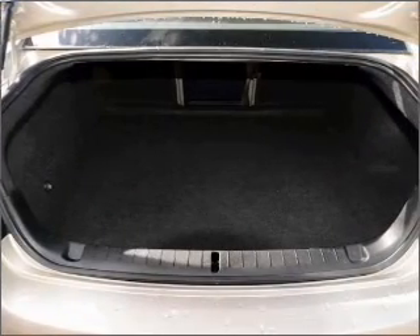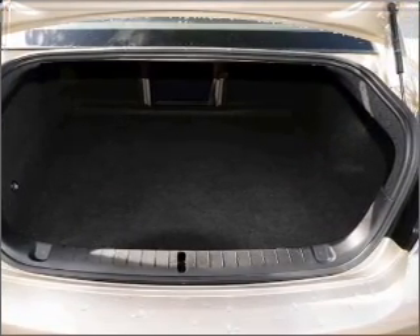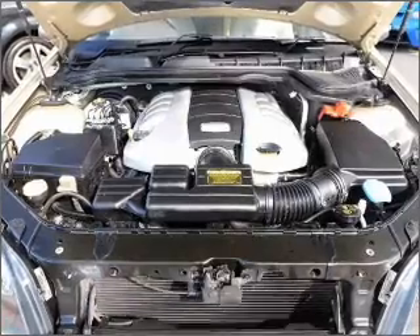Premium wheels lend a distinctive appearance. Enjoy the flexibility of multi-zone temperature controls. Anti-lock brakes help to bring your vehicle to a safe stop.